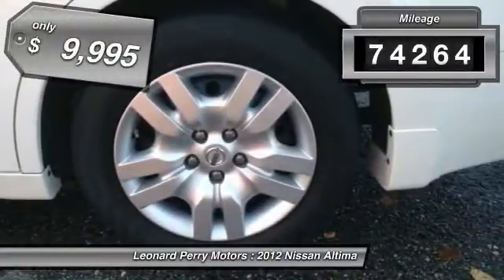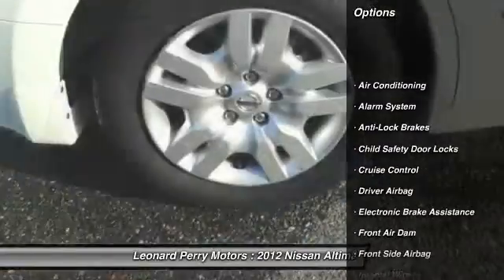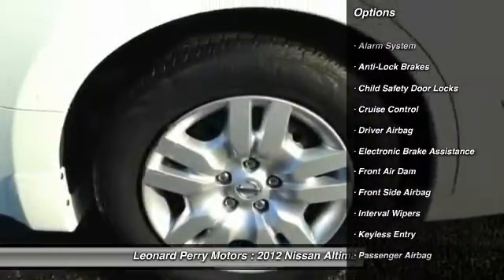This vehicle has less than 75,000 miles and is priced below $10,000. Here are some of this vehicle's great options.